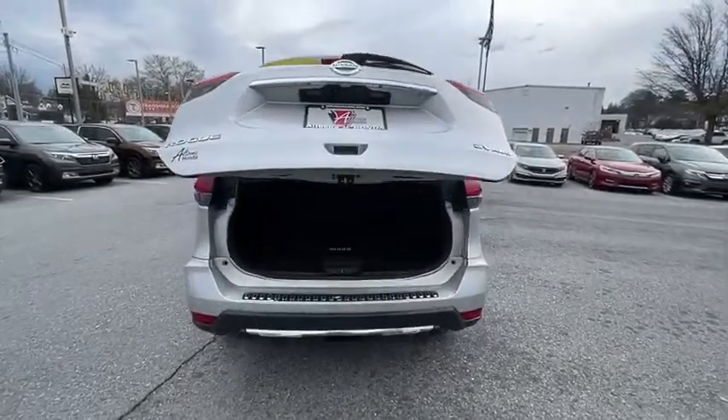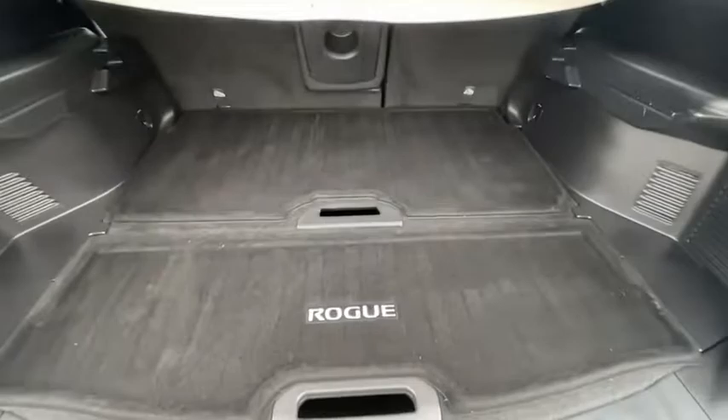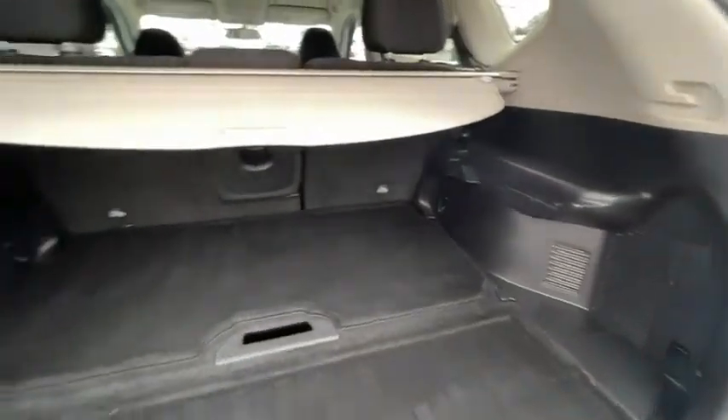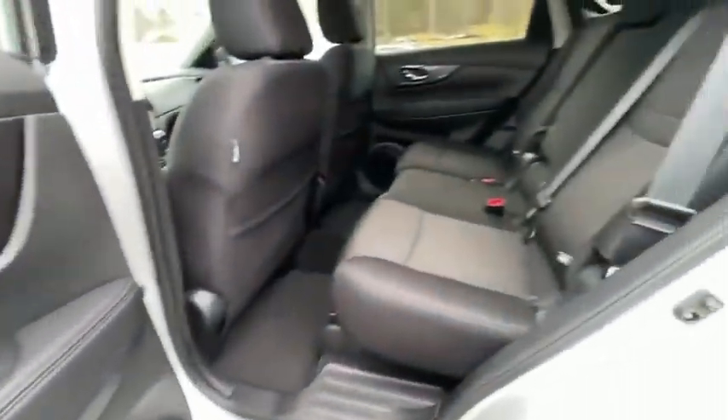traction control, dual airbags, alloy wheels, power steering, four-wheel disc brakes, center armrest, electronic stability control, heated front seats, rear window defroster, trip computer, security system, CD player.